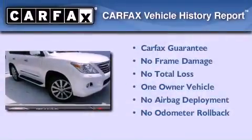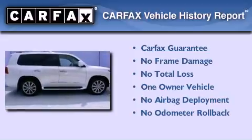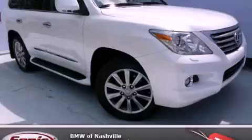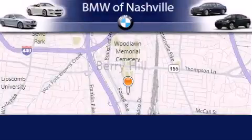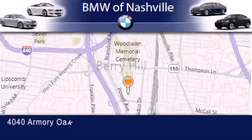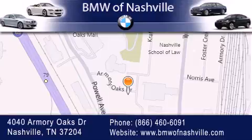This Lexus has had only one owner, and it qualifies for the Carfax Buy Back Guarantee. Contact us today and schedule your opportunity to see this vehicle in person. BMW of Nashville is located at 4040 Armory Oaks Drive in Nashville. Our goal is to exceed all of your expectations to ensure that you'll return for future visits.